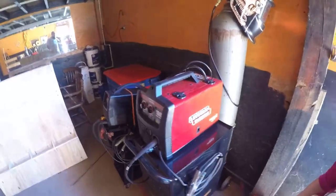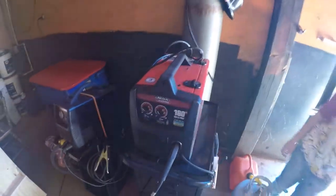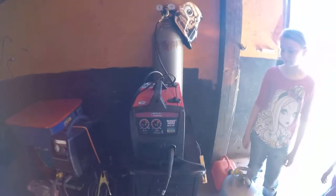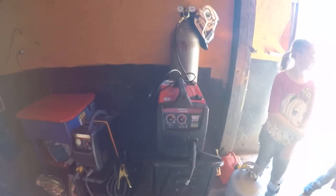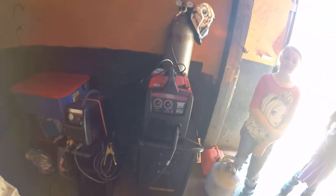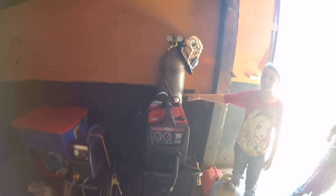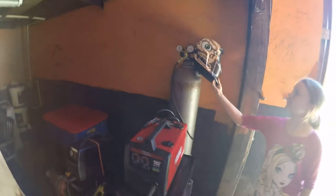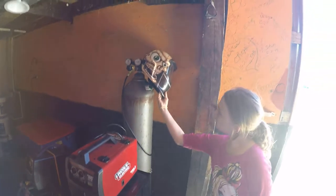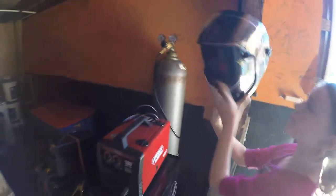Over here in the corner we have a parts washer to wash off material — Harbor Freight special, but it works just fine. Right here is our plasma torch. The plasma torch also has consumables — the tip wears out and we have to replace it periodically. For those who don't know, the plasma torch helps us cut metal quickly and easily for less-precise cuts to separate material.